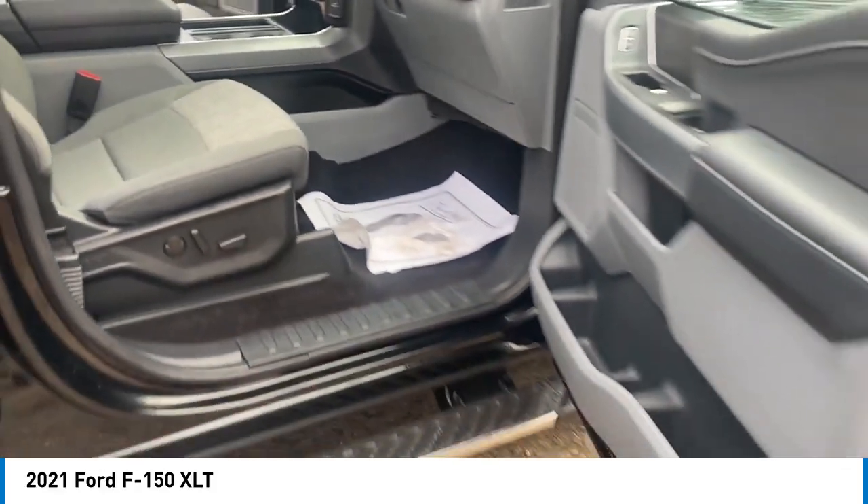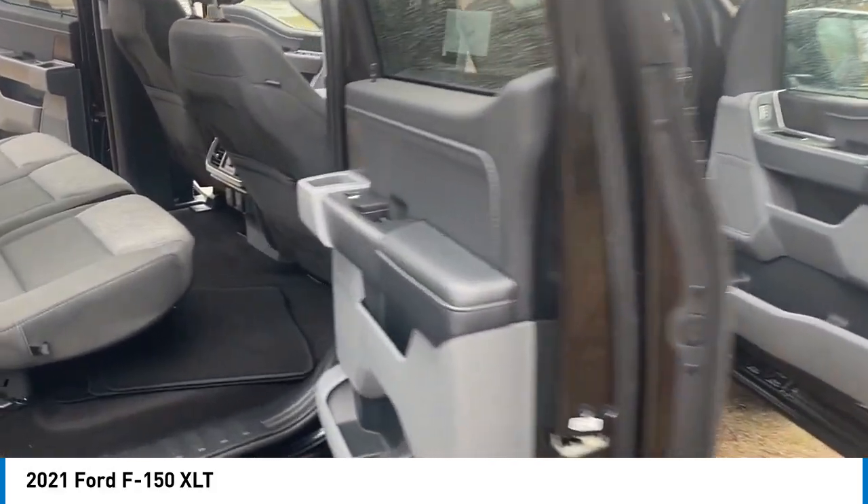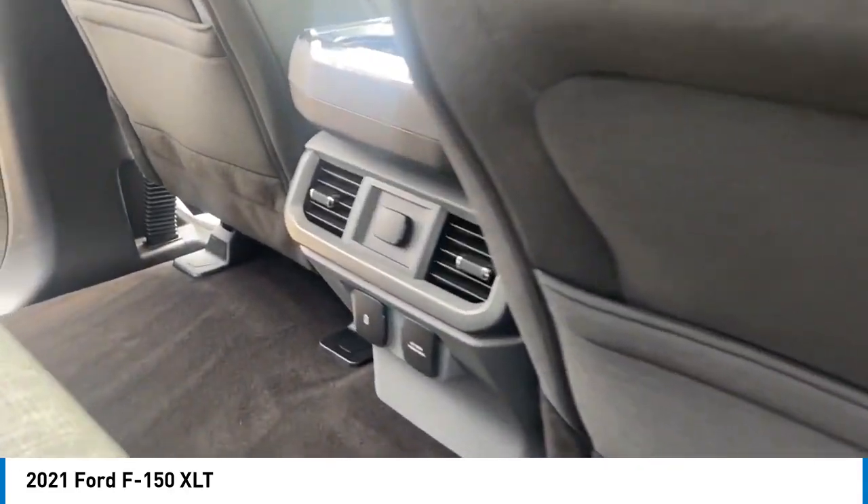Rear step bumper, alloy wheels, brake assist, remote keyless entry, fog lights, four-wheel disc brakes.